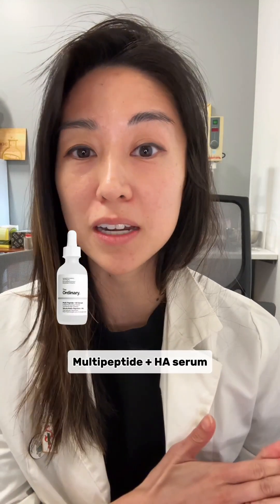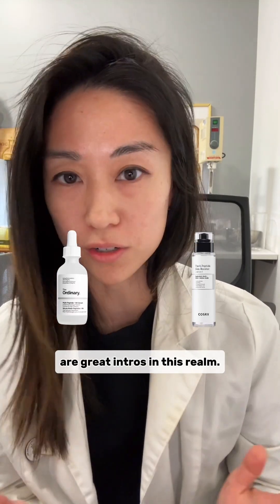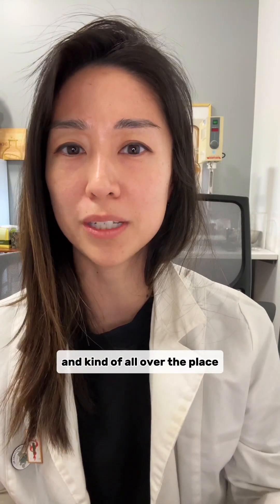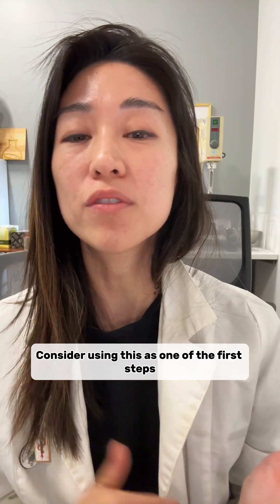Products like The Ordinary's Multi-Peptide Plus HA Serum or COSRX 6-Peptide Skin Booster are great intros in this realm. Many of these tout a lot of different benefits, and the data is both sparse and kind of all over the place, but it's pretty affordable so it can be worth a try. Consider using this as one of the first steps in your routine.